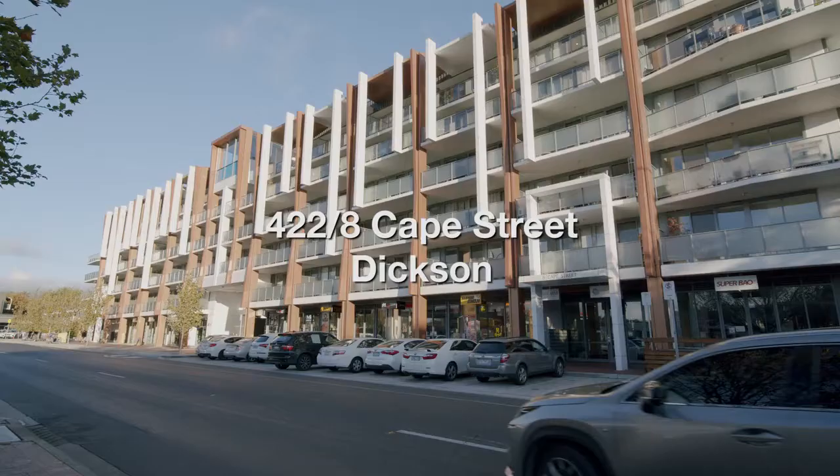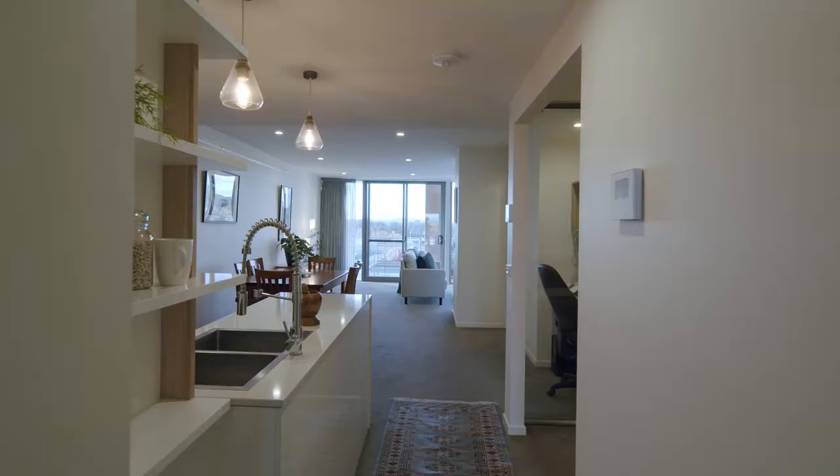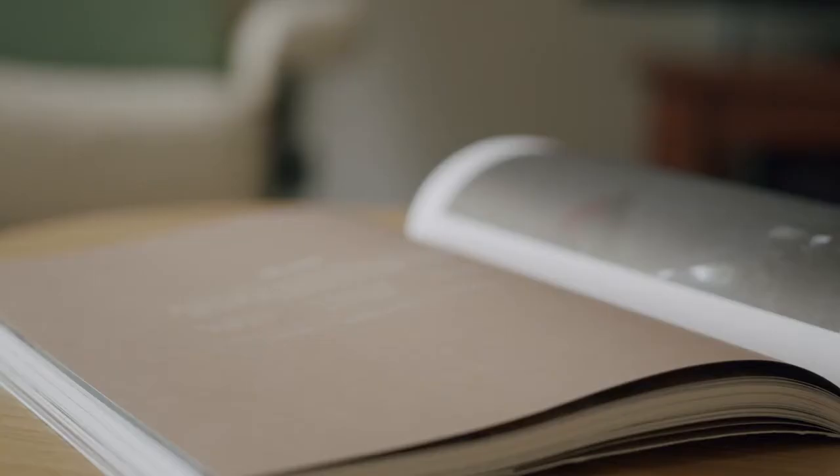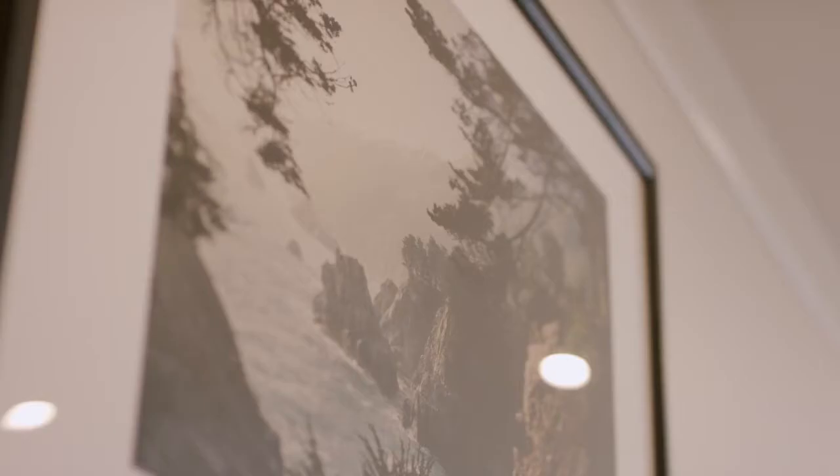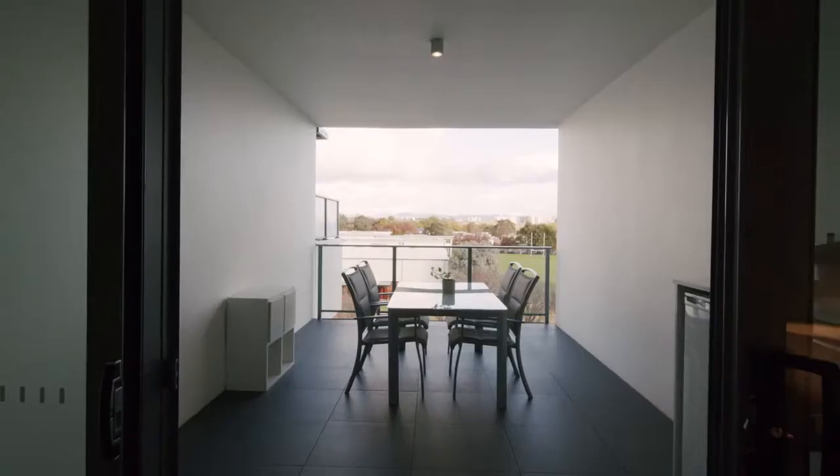So they've taken out this bedroom and instead made it a huge living area. If you're downsizing and looking to live here, it's perfect. Purchased off the plan as a three-bedroom apartment, these owners have done something impressive — they've converted it to a two-bedroom and made it a massive living area.